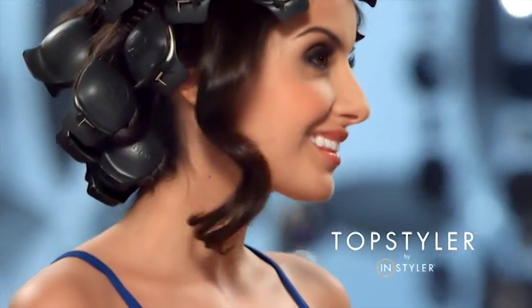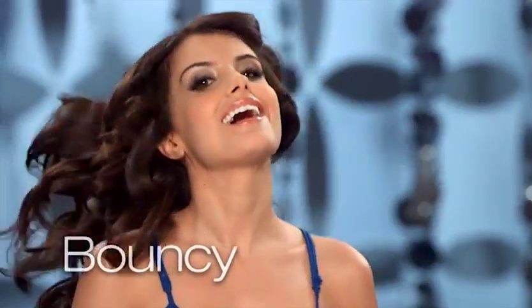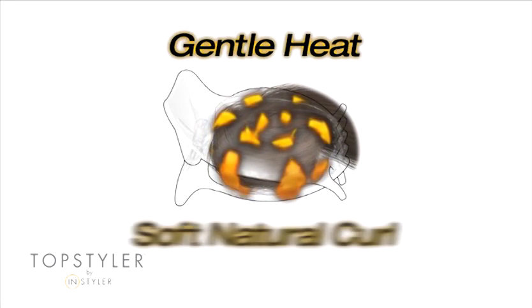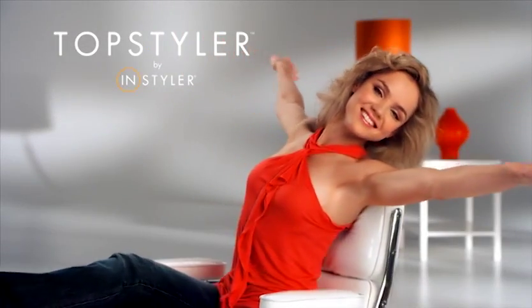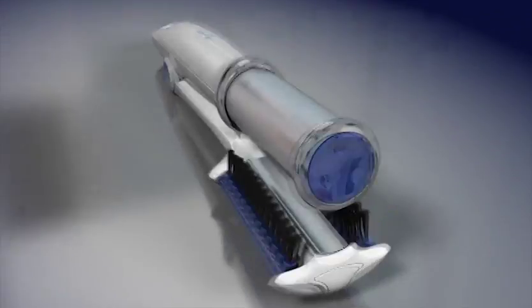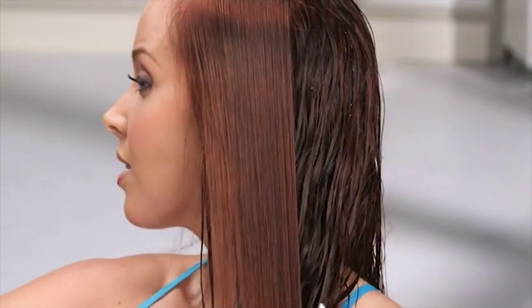Introducing the TopStyler. Ready for the hottest hair styler you've seen yet? Introducing the next generation InStyler Wet to Dry — now you can dry and style your hair at the same time.